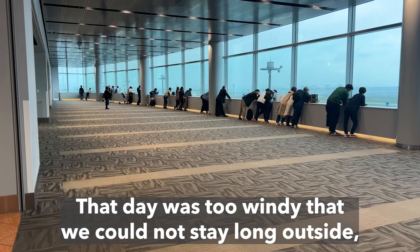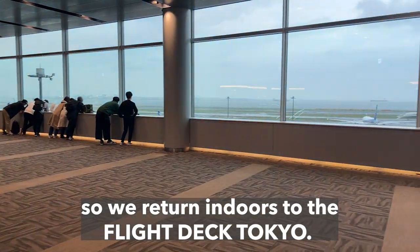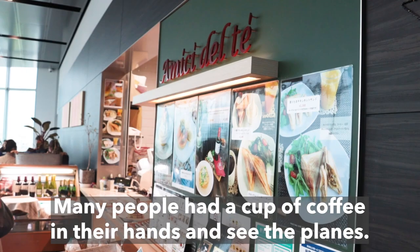That day was too windy that we could not stay long outside, so we returned indoors to the Flight Deck Tokyo. You can have almost the same beautiful view. Many people had a cup of coffee in their hands and were watching the planes.